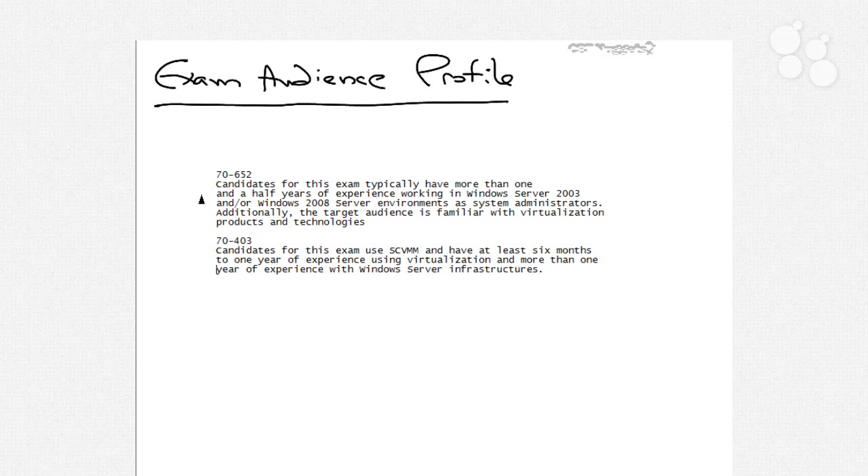What this means is if you've been a systems administrator for at least a year or year and a half, and you have some familiarity with virtualization products and technologies, then you're probably going to do well with this exam. Typically the MCTS exams have been relatively technology-oriented in the way that they've been written, so if you understand the steps needed to accomplish a particular task and know the different options available inside of the various interfaces, you'll do fine.